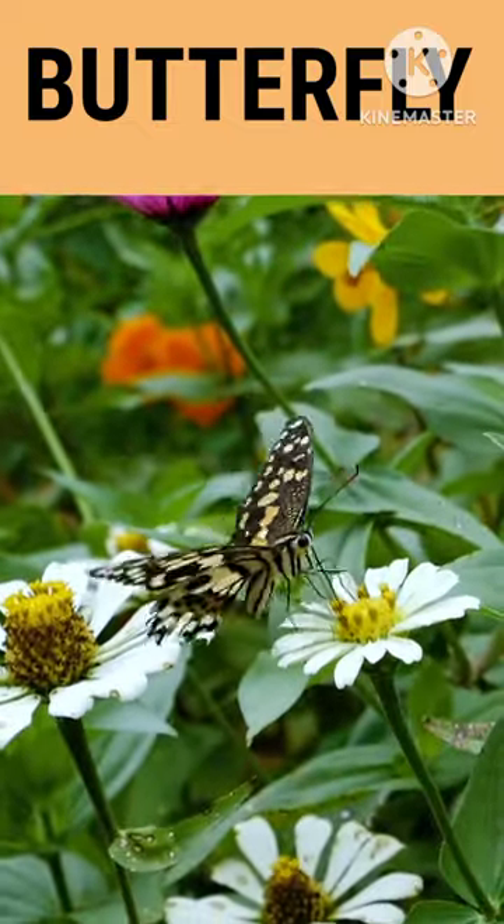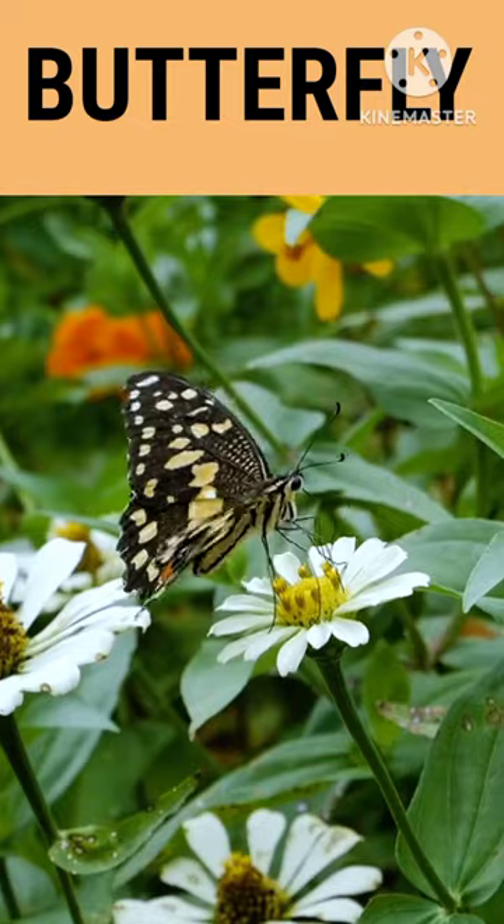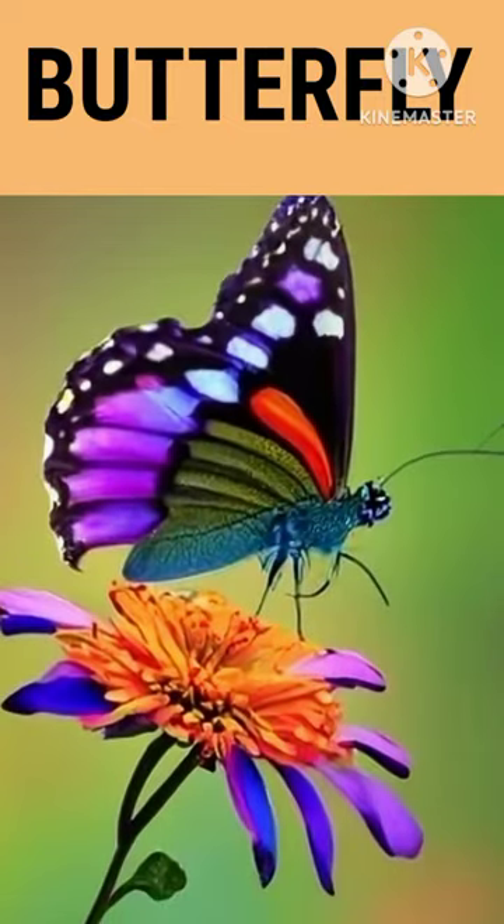Most of the people love butterflies. They are colourful, eye-catching and beautiful. Do you know what are the differences between the butterflies and the human beings?